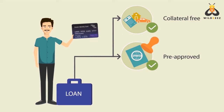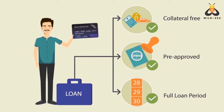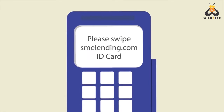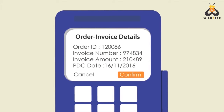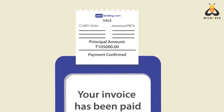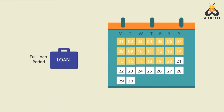They also guarantee you the benefit of the full loan tenure every single time. So how does it work? Just swipe your SME Lending card, choose the correct invoice from a list of all your pending invoices, and confirm. Your chosen invoice is now automatically settled via an SME Lending loan, and you get the full benefit of the entire 30-day loan period from the swipe date.